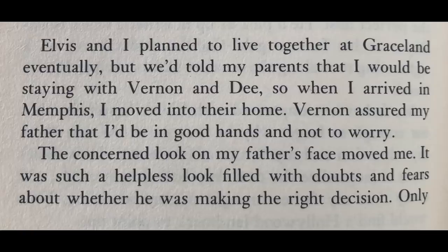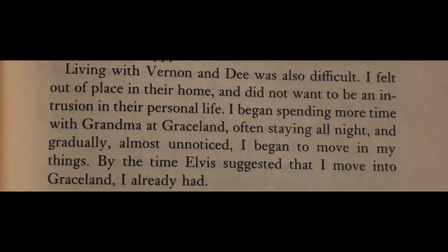Let's see what the agreement was. Elvis and I planned to live together at Graceland eventually, but we told my parents that I would be staying with Vernon and Dee. So when I arrived in Memphis I moved into their home — the home we're discussing. Vernon assured my father that I'd be in good hands and not to worry. The concerned look on my father's face moved me — it was such a helpless look filled with doubts and fears, and they were founded in good reasons of course. Living with Vernon and Dee was also difficult. I felt out of place in their home and didn't want to be an intrusion. I began spending more time with grandma at Graceland, often staying all night, and gradually almost unnoticed I began to move in. And by the time Elvis suggested I move into Graceland, I was already in.